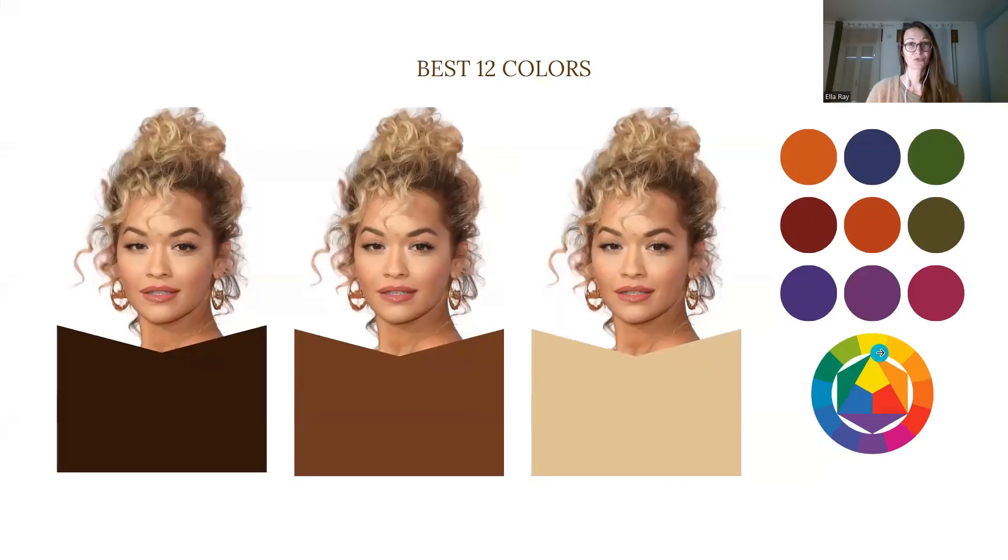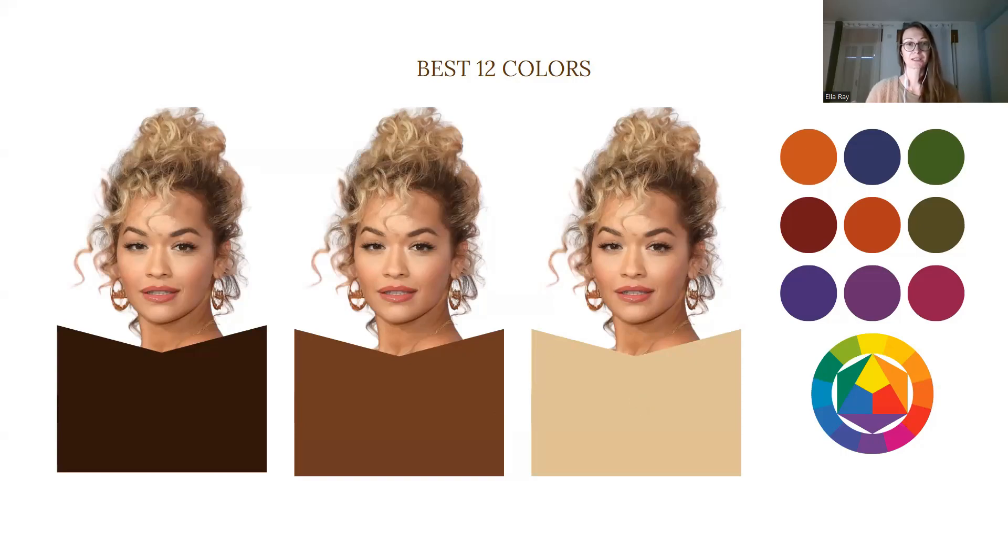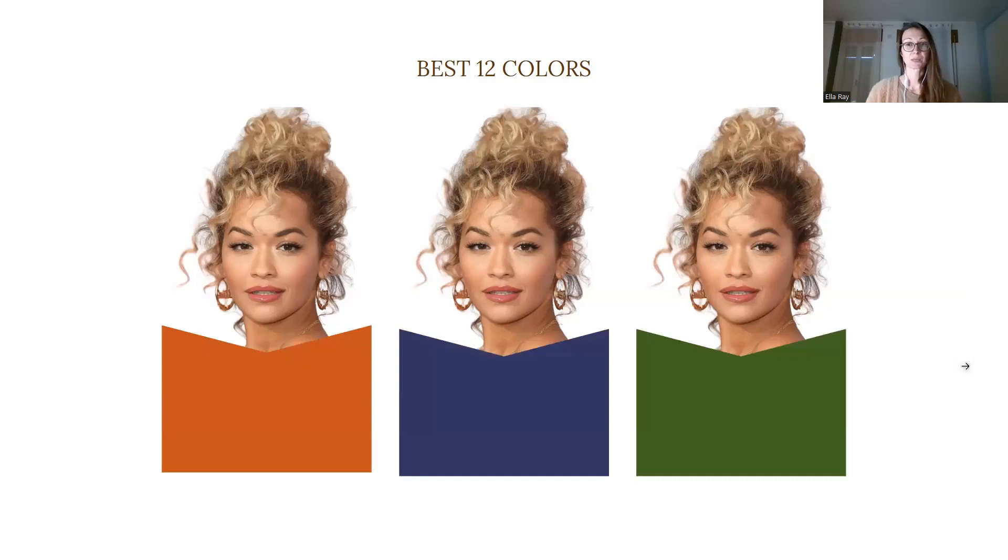These are the colors that I would actually recommend her wearing. You can see three of her neutral colors that are beautifully aligned with her color type, all based in a very specific orange hue. And here on the right you can see nine of her best colors laid out separately, and she can go from warmer colors to cooler colors while avoiding her worst colors.